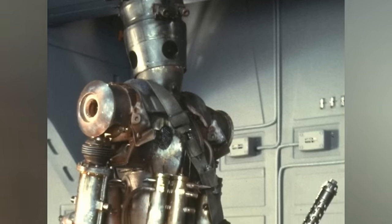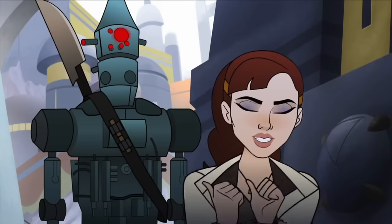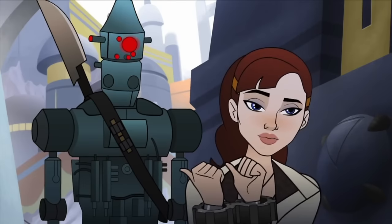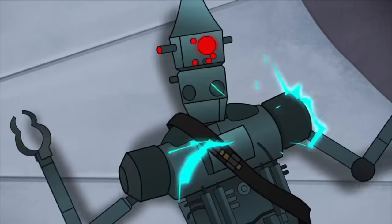In battle, IG-88 spun like a top, dealing damage in every direction, his metal hide almost impervious to damage. Acid-proof wires and a built-in vocoder completed the package, making IG-88 a hunter feared and loathed by organics galaxy-wide.